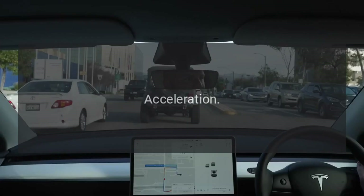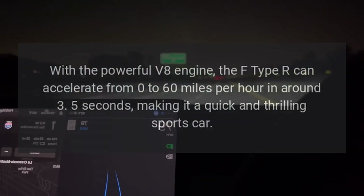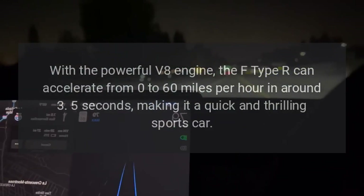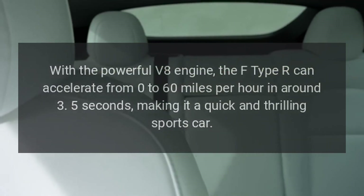Acceleration: With the powerful V8 engine, the F-Type R can accelerate from 0 to 60 mph in around 3.5 seconds, making it a quick and thrilling sports car.